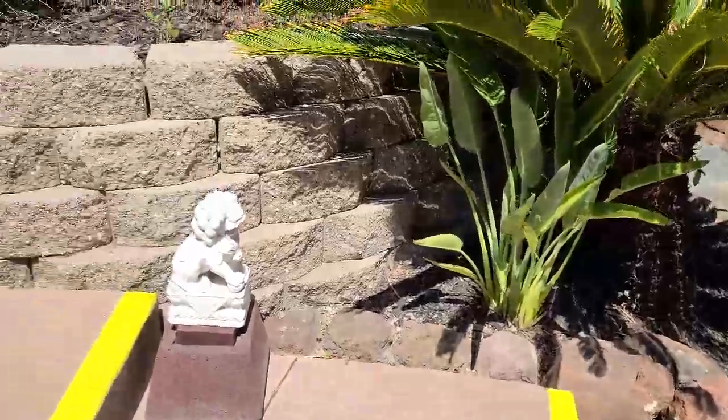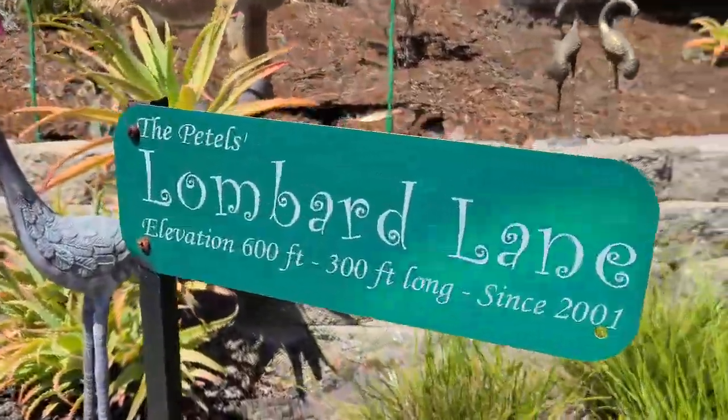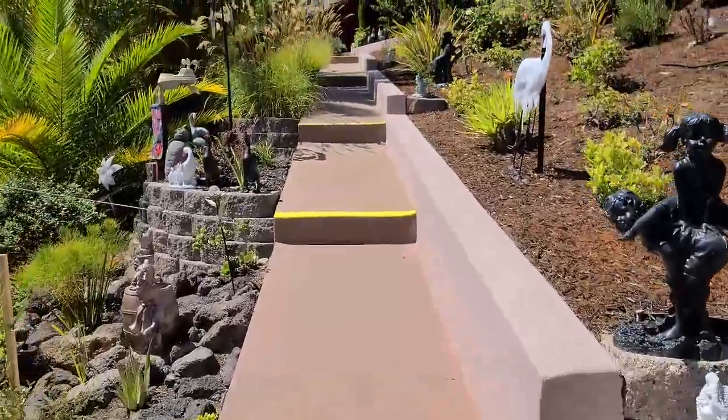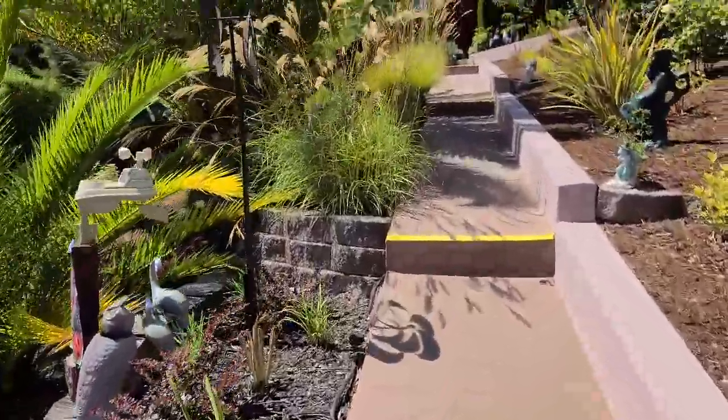Let's go up the lane — we have a long lane. It's a mini Lombard because it has only four curves, unlike the seven in the main Lombard. Let's go upstairs and have a look around.